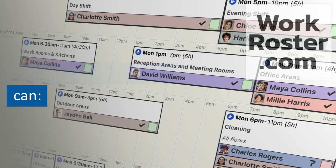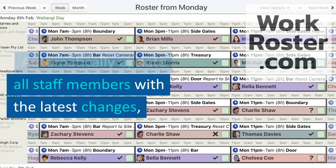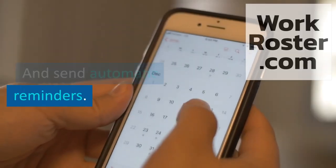With WorkRoster, you can create the shift roster quickly and easily, automatically update all staff members with the latest changes, communicate with staff directly, and send automatic reminders.